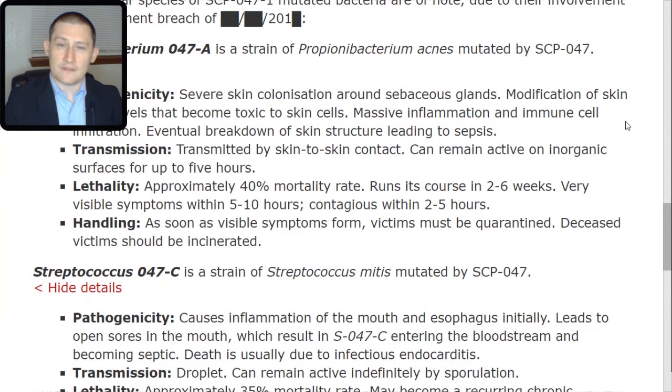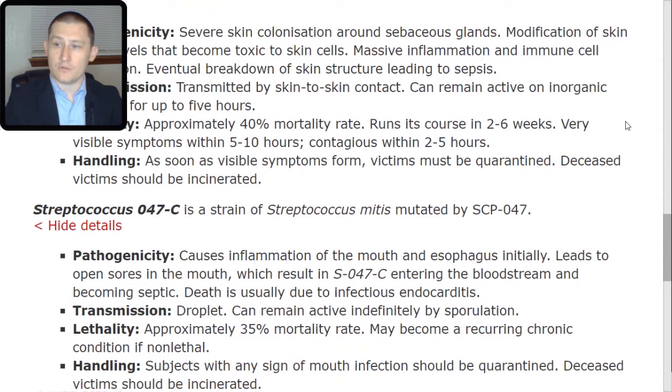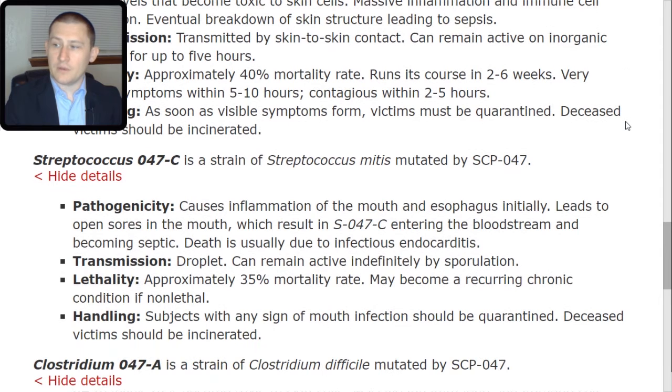Streptococcus 047-TAC-Charlie is a strain of Streptococcus mitus mutated by SCP-047-1. Pathogenicity: causes inflammation of the mouth and esophagus initially, leads to open sores in the mouth, which result in S-047-TAC-Charlie entering the bloodstream and becoming septic. Death is usually due to infectious endocarditis. Transmission: droplet; can remain active indefinitely by sporulation.